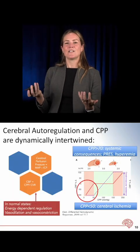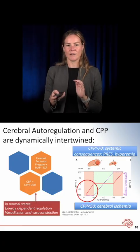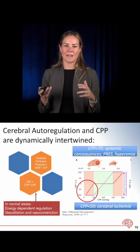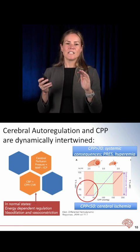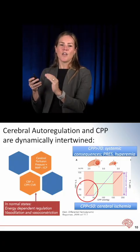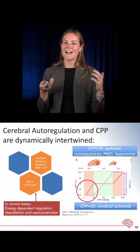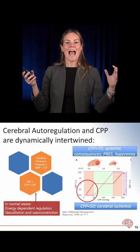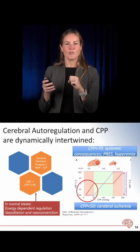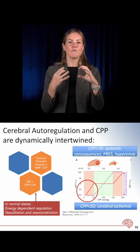Looking at the graph, the x-axis shows CPP in millimeters of mercury. In the green area, when your CPP — your MAP minus your ICP — is anywhere between 50 and 150, your brain can do a good job of keeping cerebral blood flow on the y-axis constant. It does this by changing the caliber of the arteries: narrowing them when pressure is high to limit flow, and expanding them when pressure is low to maintain adequate flow.